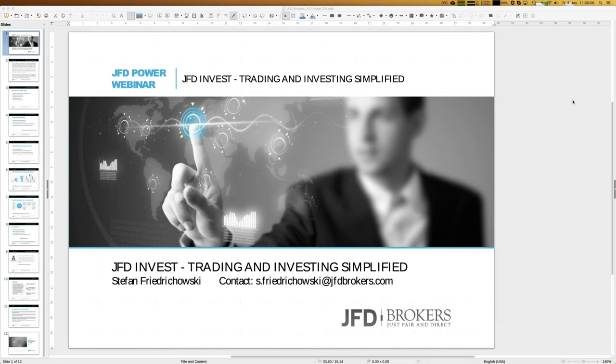Welcome everybody to our next webinar about JFD Invest — trading and investing simplified. My name is Stefan Friedrichowski. A warm welcome in the name of JFD Brokers as well, and since it's the first webinar this year, I wish you all the best for 2019.